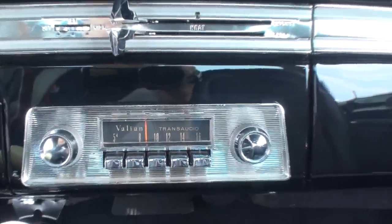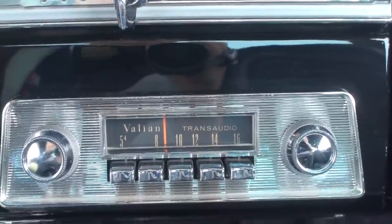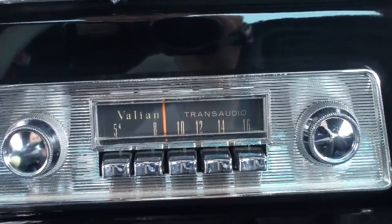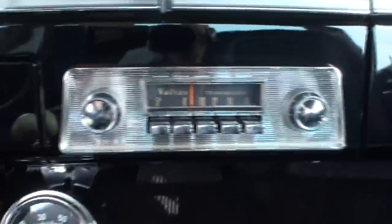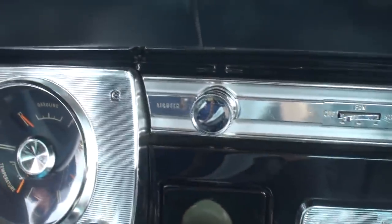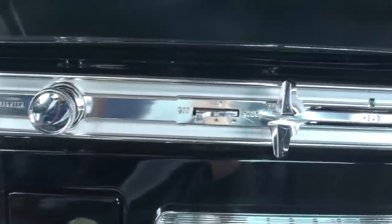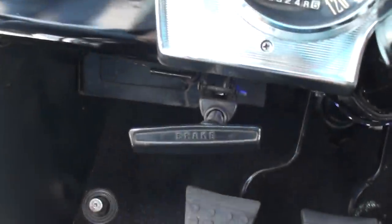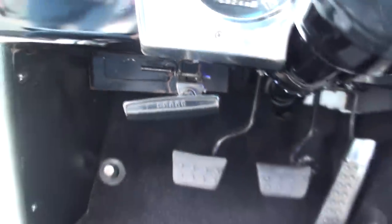That looks like the original radio — and it is the original radio. The tach is obviously a sun-tach add-on. There's the lighter and the blower motor. And there's nothing on the instrument panel that identifies the car — other than right there: Barracuda.